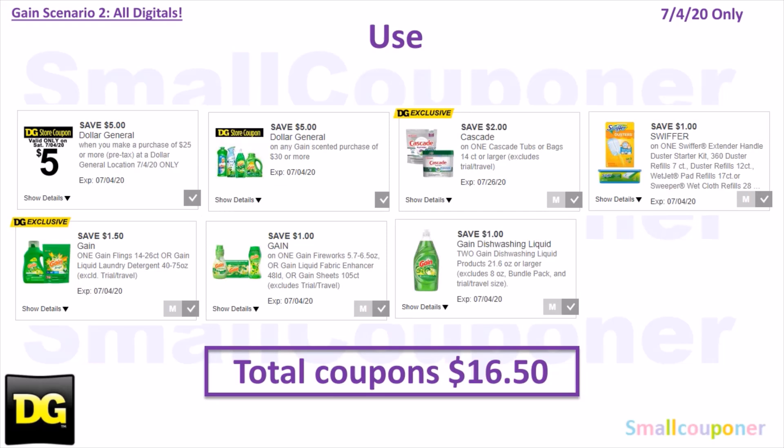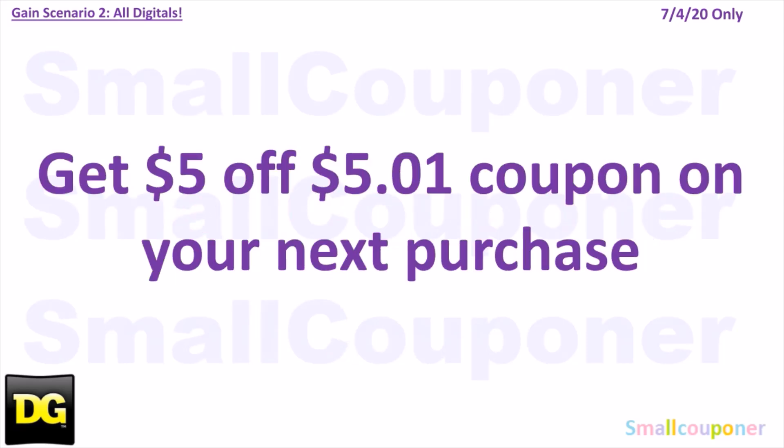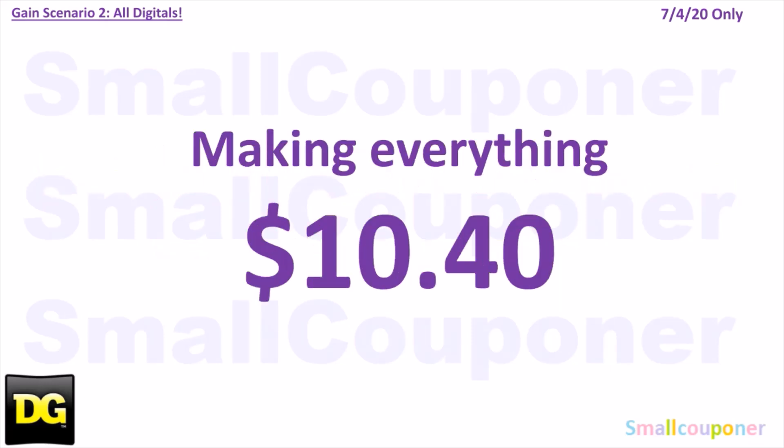You will use the $5 off $25 for this Saturday July 4th, $5 off $30 Gain Scented Purchase, $2 off Cascade, $1 off Swiffer, $1.50 off Gain Flings or liquid detergent, $1 off Gain Fireworks/fabric enhancer/sheets, and $1 off Gain Dish Soap 21.6 ounces or larger. Total coupons: $16.50. You'll pay $15.40, and you'll get a $5 off $50 coupon on the bottom of your receipt, making everything $10.40.